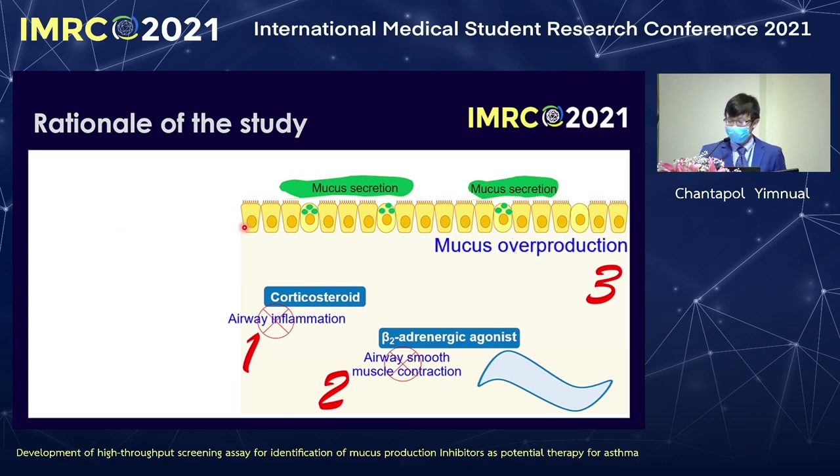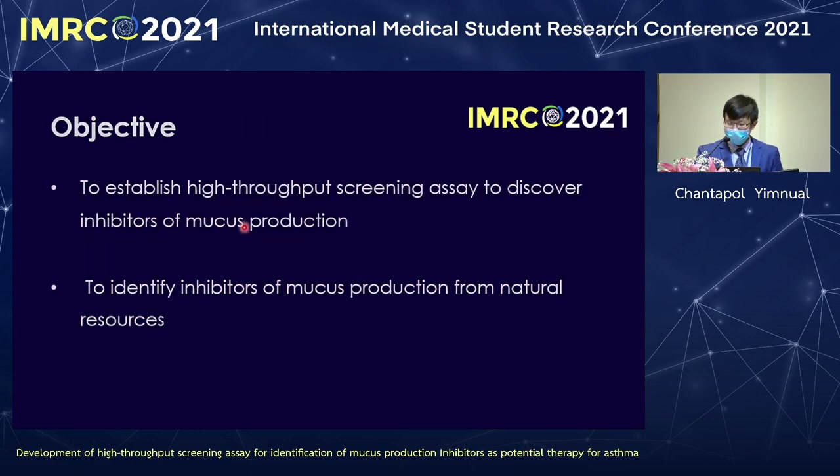Unfortunately, we do not have the inhibitor and do not have the tools to find them. Therefore, this study aims to develop tools that can discover inhibitors of mucus production.